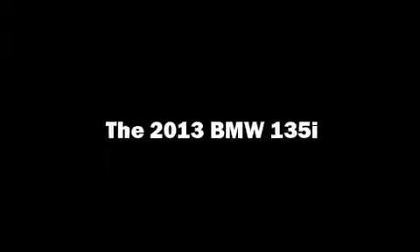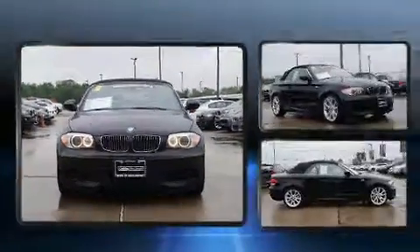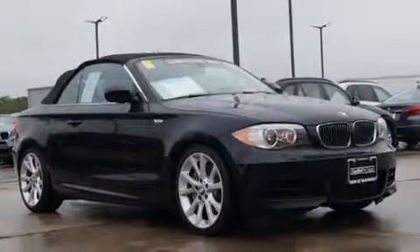Get excited about the 2013 BMW 135i. This two-door, four-passenger convertible just recently passed the 20,000 mile mark.